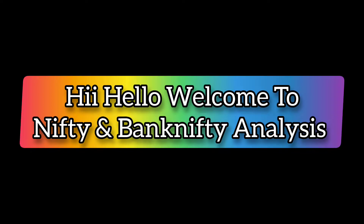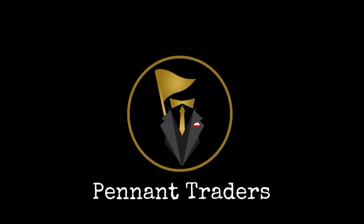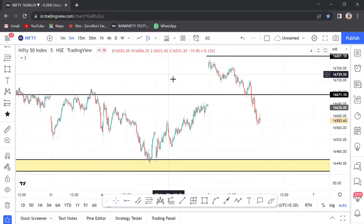Hi, hello, welcome to Nifty and Bank Nifty analysis. So, Nifty trend analysis.